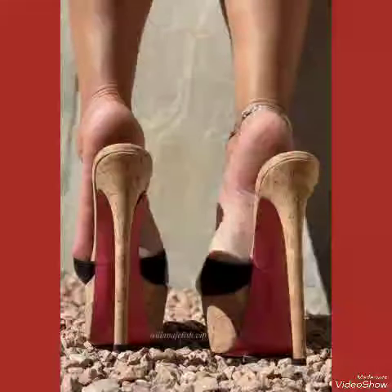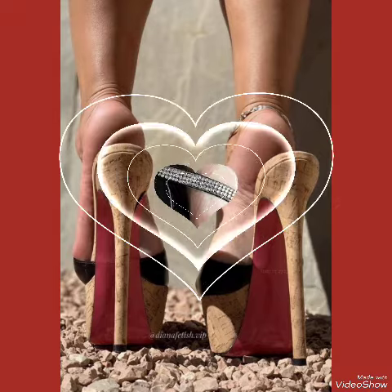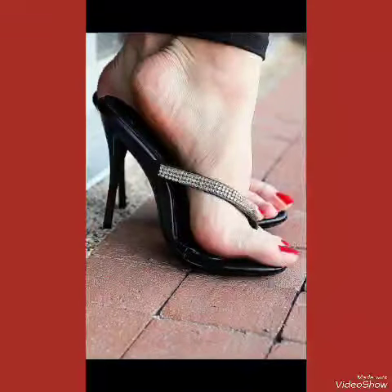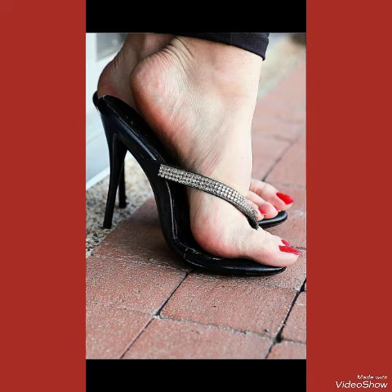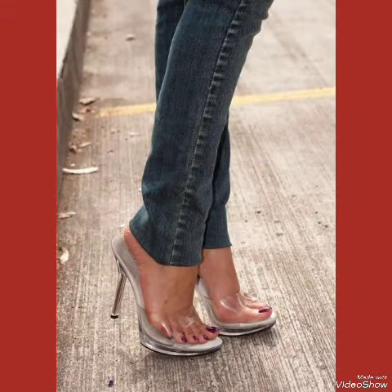I always try my best to bring the best videos and content for you. Also tell me in the comment section how you liked the video and the designs of the party wear high heel sandals. Goodbye friends, see you soon in the next video.